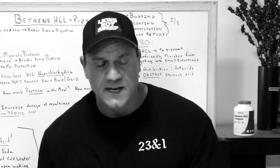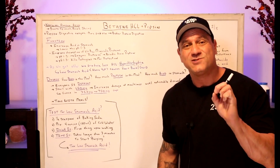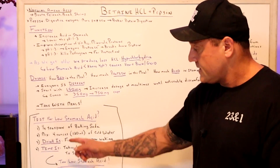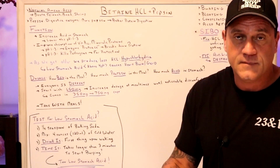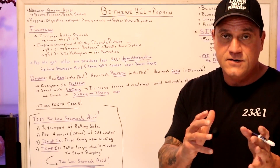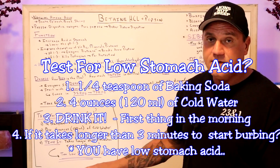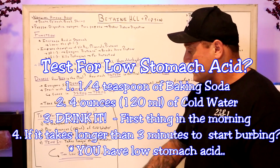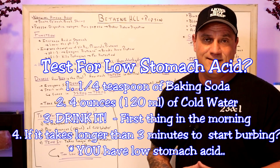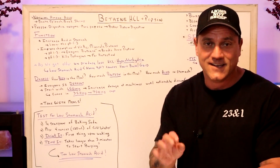So the question is: how do I know I don't have enough stomach acid? That's a great question and I have a very simple test. To test for low stomach acid, take one quarter teaspoon of baking soda, mix it in four ounces or 120 milliliters of cold water. First thing upon waking — and for night shifters, I know your schedule is different — drink all of it and then time it. If it takes longer than three minutes to start burping, then you have low stomach acid. That's a phenomenal, simple test.